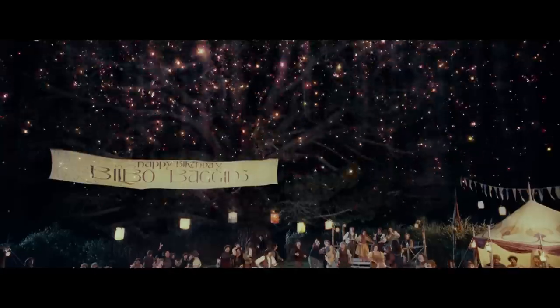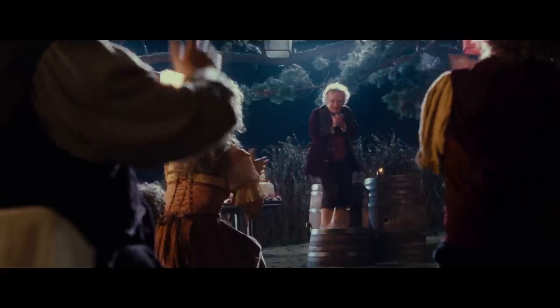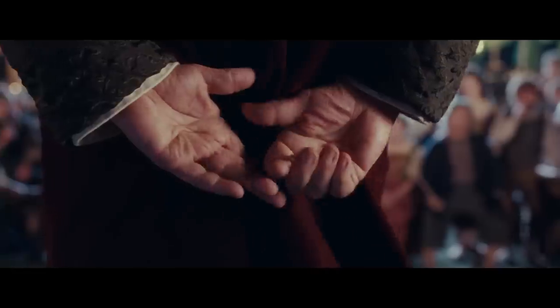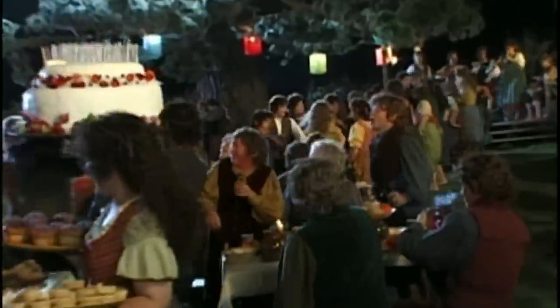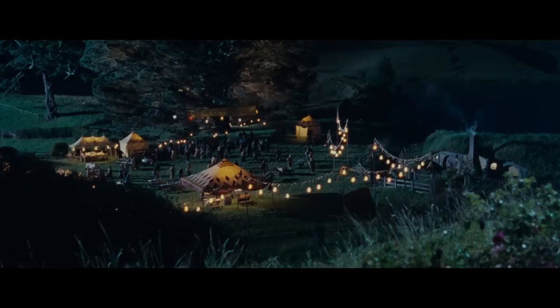Number 4: Party Field Changes. In the first movie, Bilbo is giving a speech at his birthday party. There's a birthday cake, Bilbo is standing on a barrel between other barrels, and there's a lot of people all sitting around tables. Bilbo then puts on the ring to become invisible and runs to Bag End. Then it cuts to a wide shot — people are running around, worried that Bilbo has disappeared. But where's the birthday cake and the barrels? And where's all the tables? Even half the people are gone! The party was actually filmed inside a studio, and this wide shot was filmed outside on the Hobbiton set. So it's two different locations, and obviously they didn't think much about making them match.